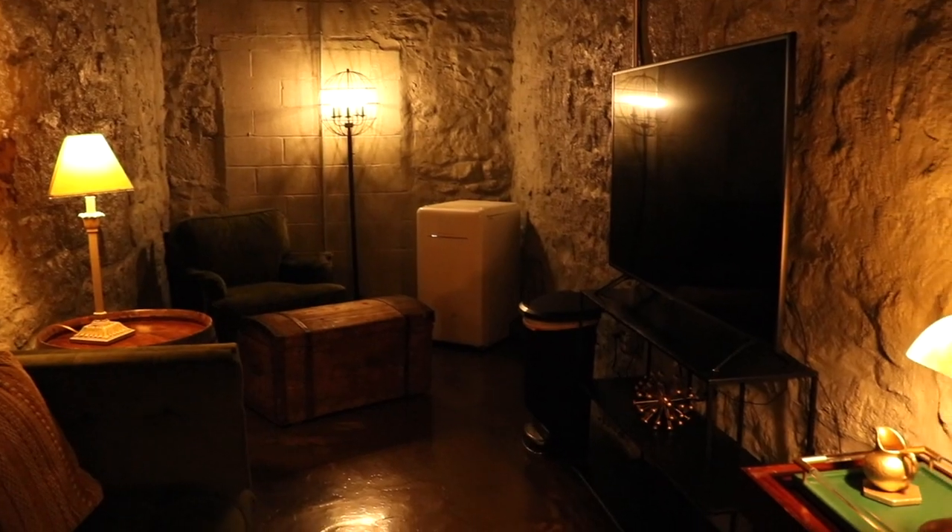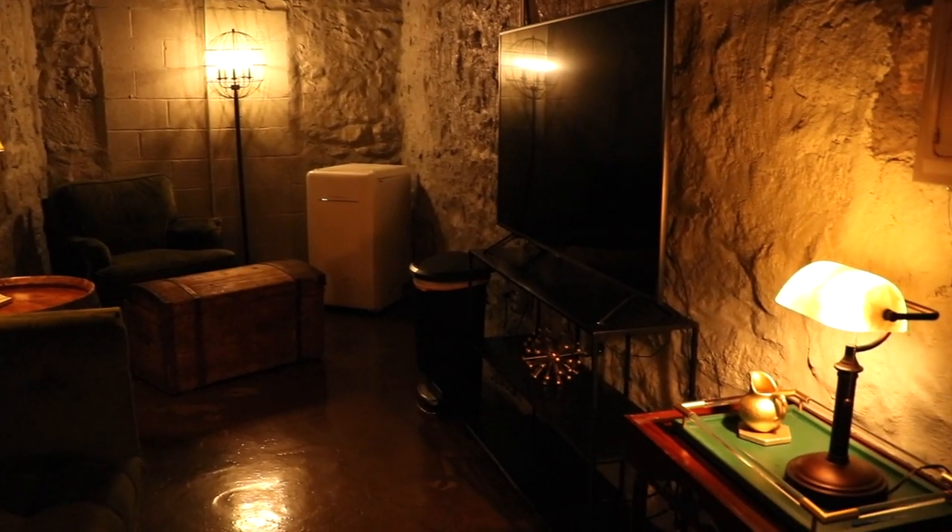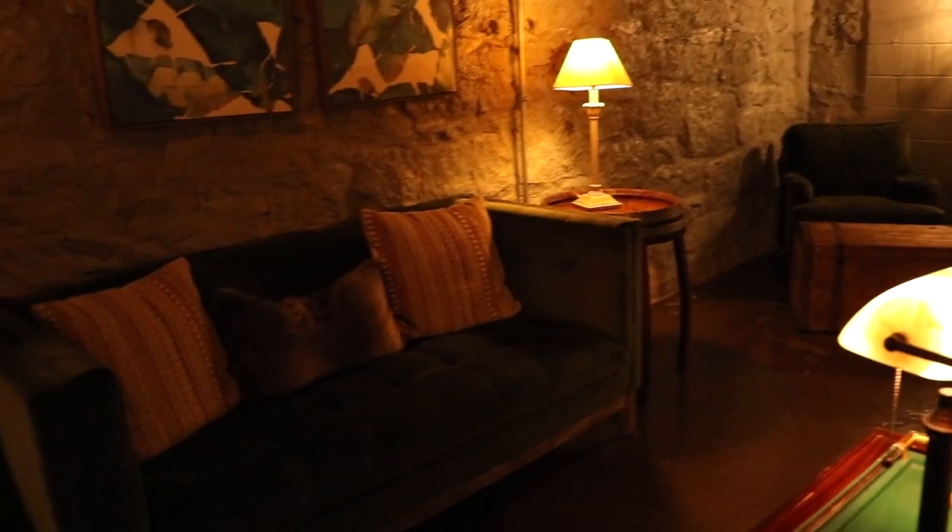We are in our second dressing suite — a cave that I turned into a really cool place to hang out, with a TV, some couches, and a fridge.